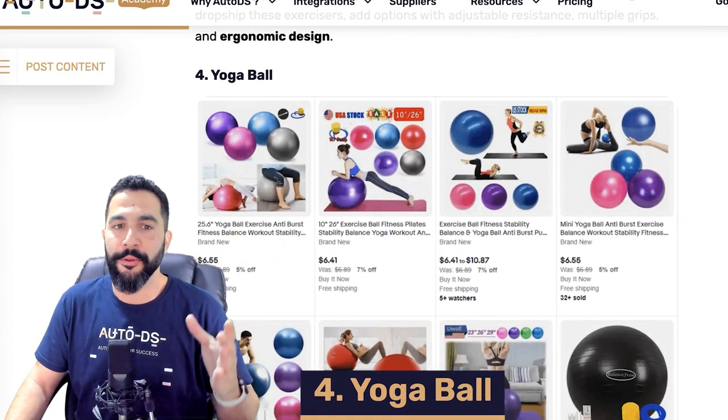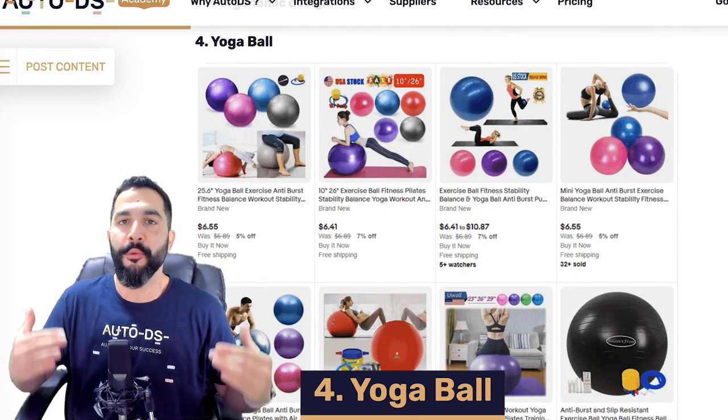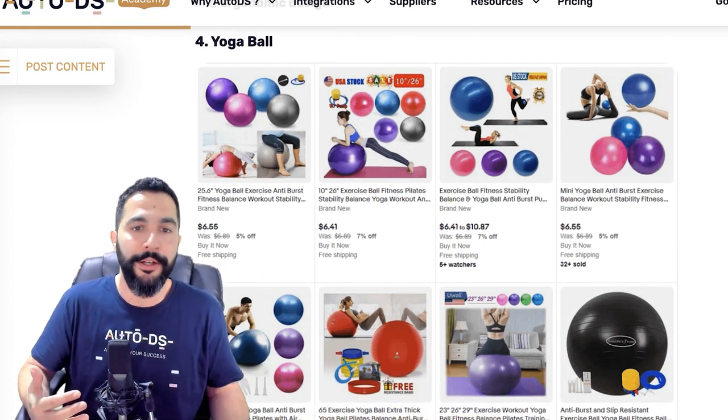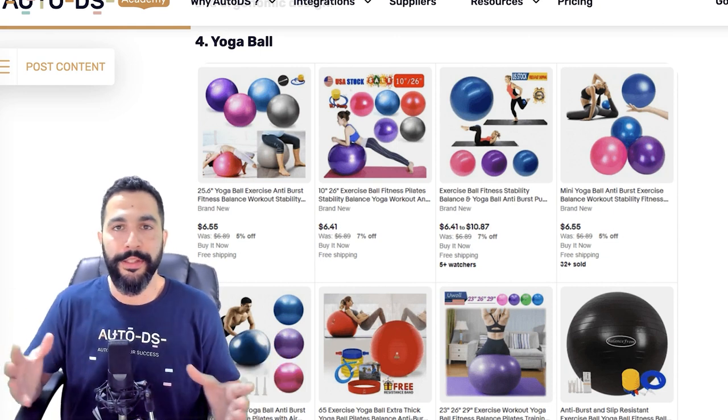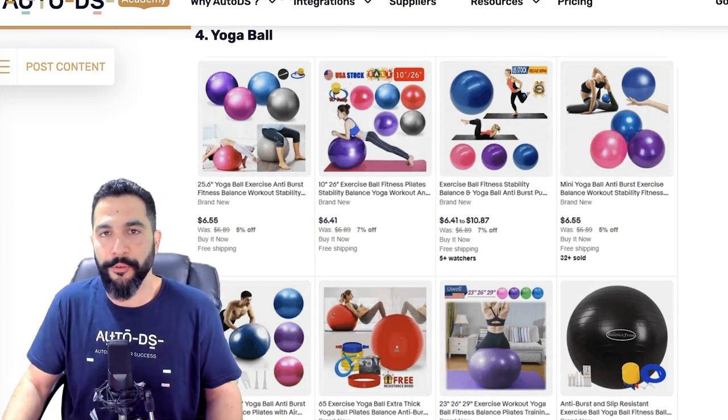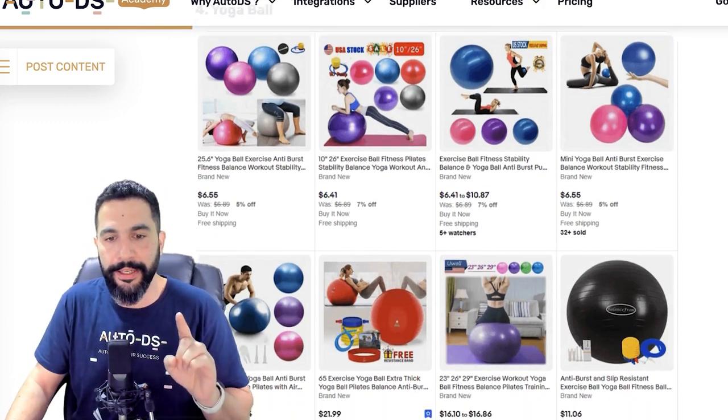You can import tens to hundreds to thousands of products to your store in just seconds — use that automation because without it, scaling is pretty much impossible. Product number four: yoga balls. Another product with many different variations, including different sizes and colors, all helping with fitness whether for stretches, balancing, and so forth.